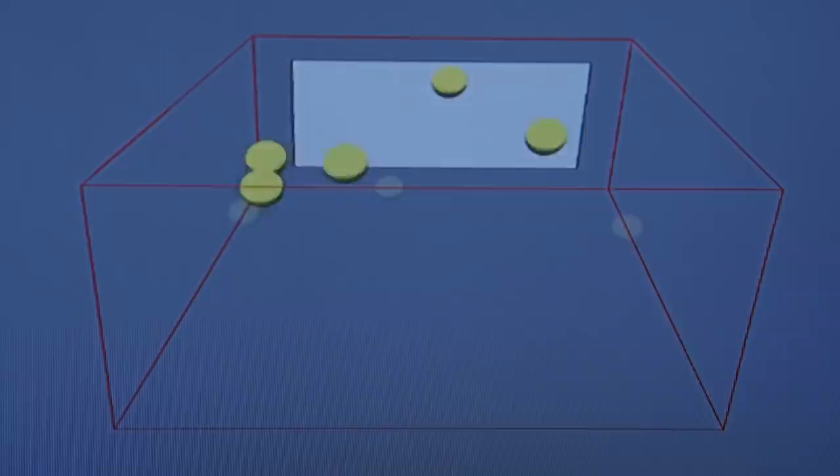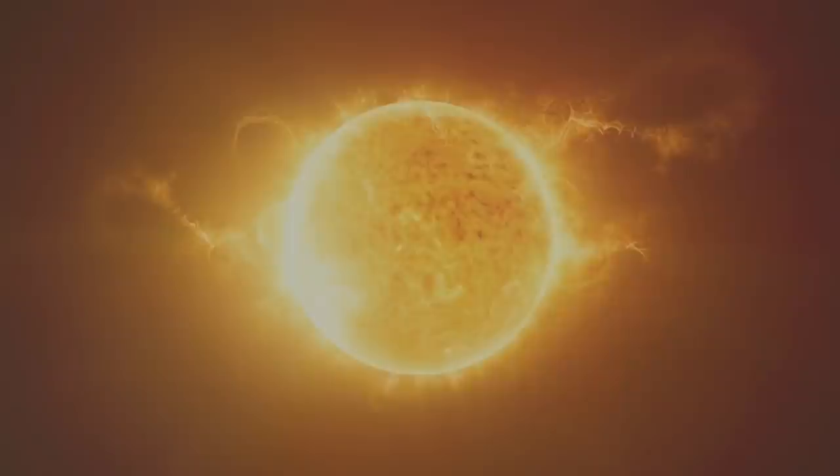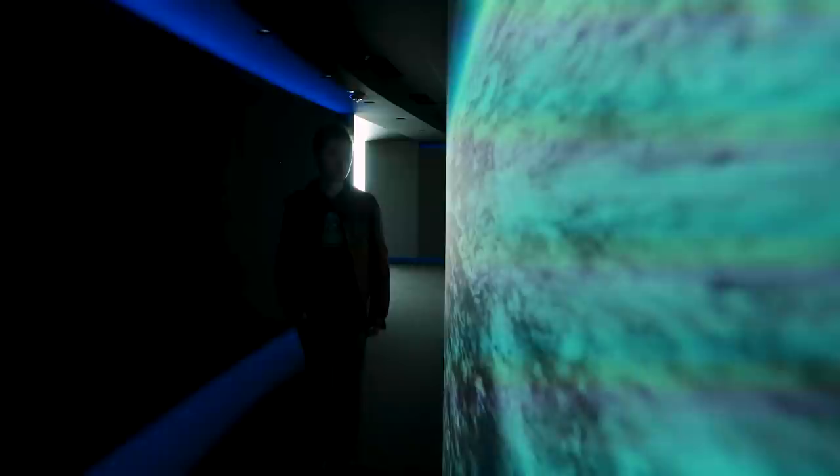Dolby Atmos allows for sound to be precisely panned anywhere in the room, including over the audience's head. Dolby Vision provides a higher dynamic range, more vivid colors, and greater contrast than what we're used to seeing in a standard theater. So now let's see how these technologies are implemented in the cinema.